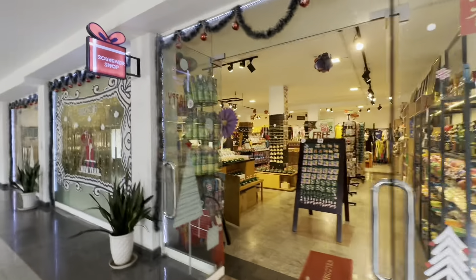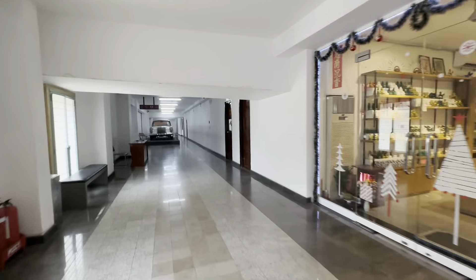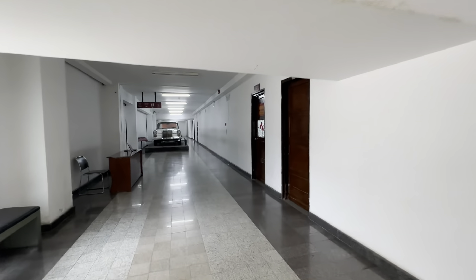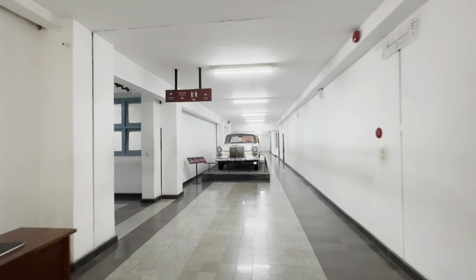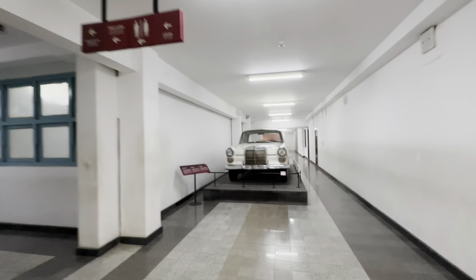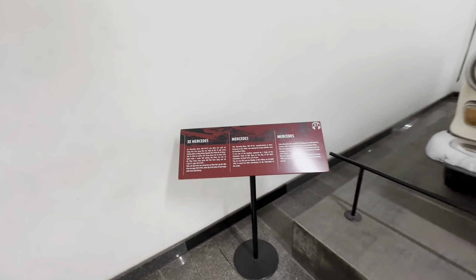And of course, a souvenir shop, which we'll come back to. And this Mercedes from West Germany was one of the presidential vehicles used.